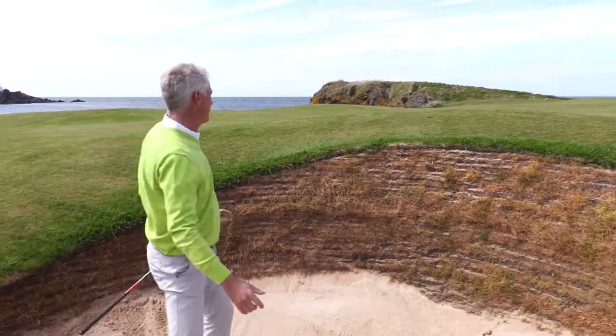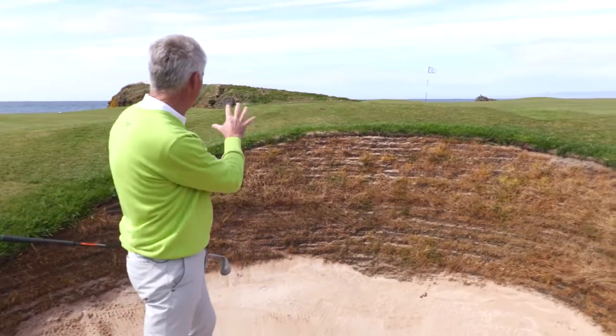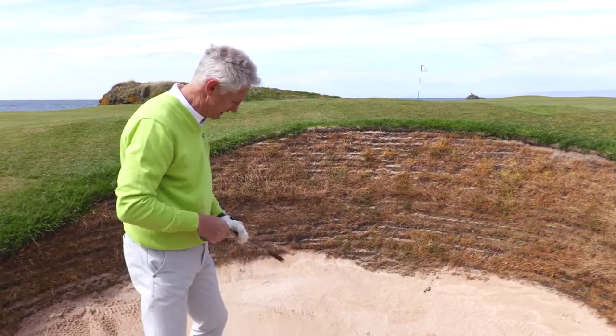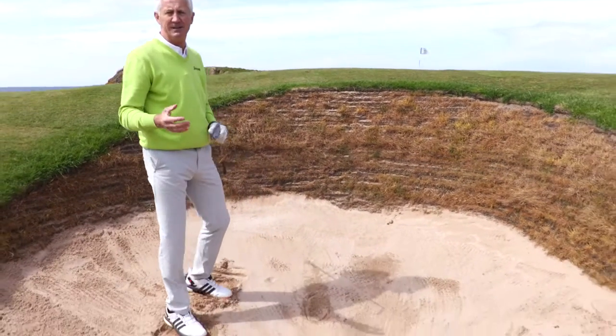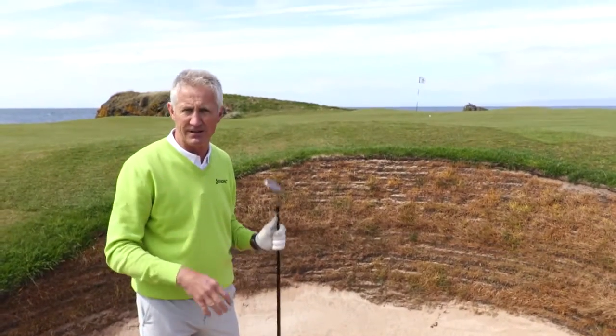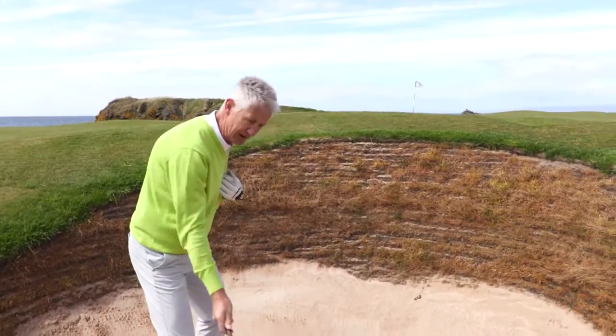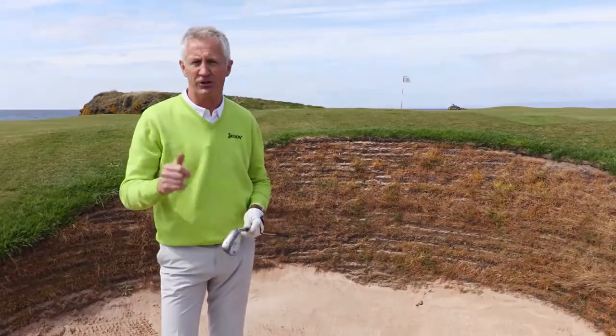It wasn't a great shot, but it was actually almost a good shot — it pitched just on the ridge short of the flag. But you can see the oval of sand taken out, and the real word for me out of bunkers like this with soft sand is 'splash': open the face, big smooth splash out, and keep the loft on the face. Good luck with it.